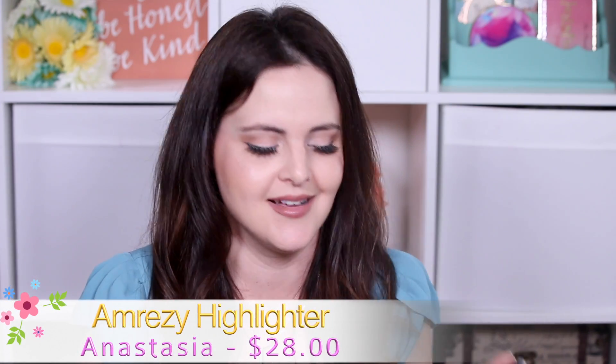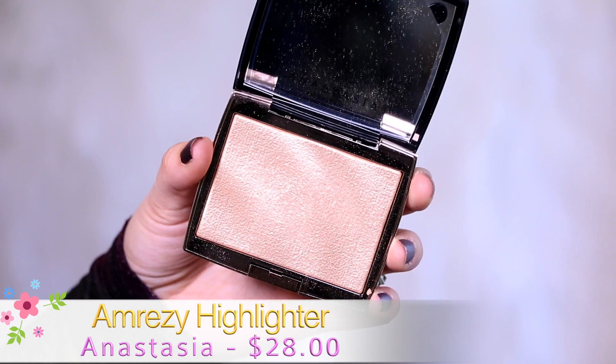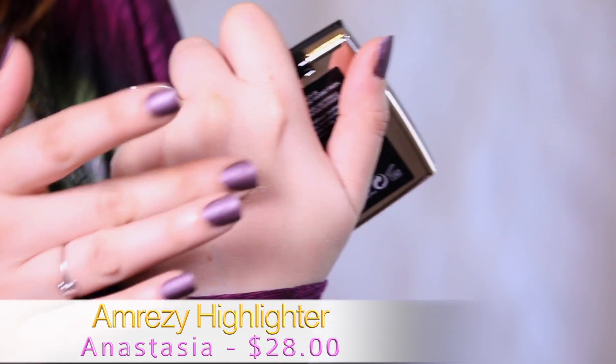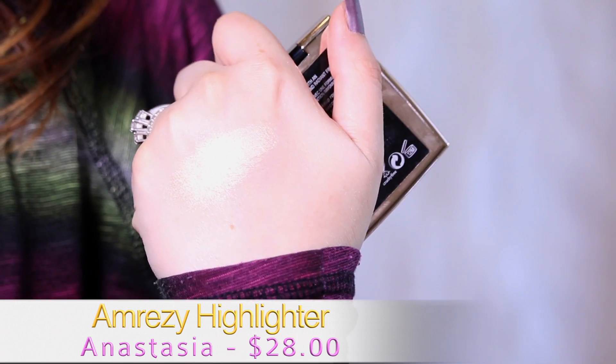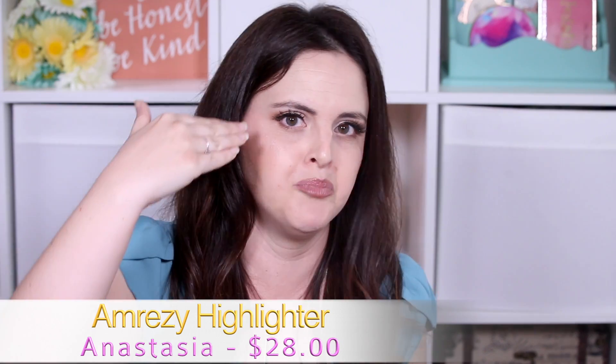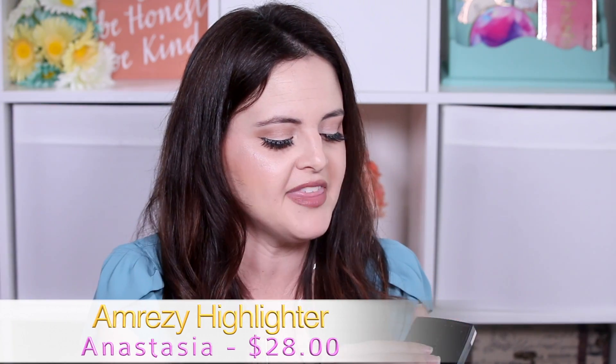Now we're getting into all the really good things. This is my least favorite of my favorites, because the rest are all really good. This is the Amrezy Highlighter by Anastasia, and I really, really like this. It gives your cheeks kind of a wet look — where the highlighter I'm wearing right now gives you that BAM in-your-face glow, this one gives you more of just a wet sheen.